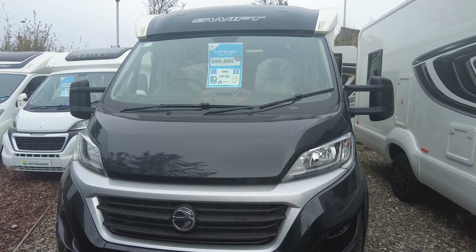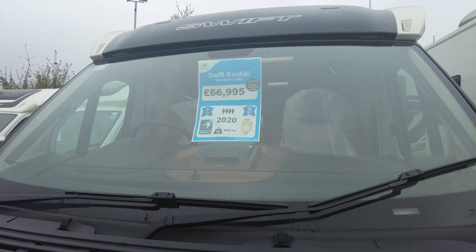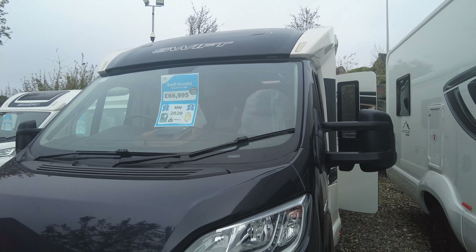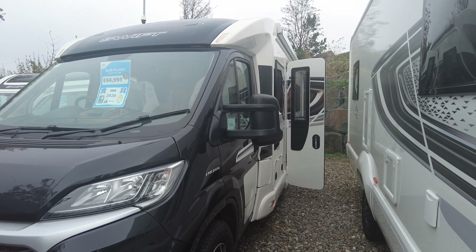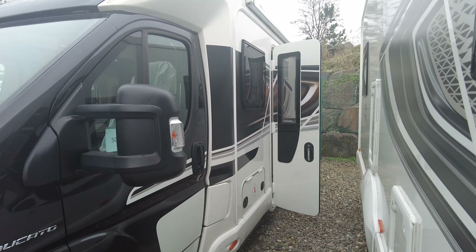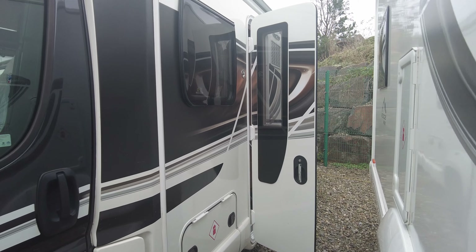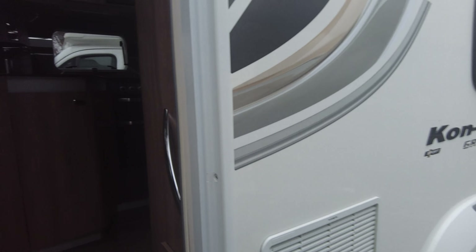Welcome back to another video everyone, my name is Harry, I'm one of the sales executives here at Cellop Leisure, Shoesbury SY56QS. In front of me here I have the Swift Contiki Grand Prix Edition 584. This motorhome weighs 3850 kg, it's the 2020 model, and it has the fixed French bed — it is absolutely loaded.